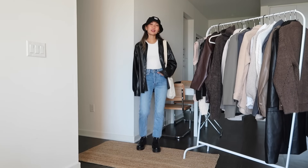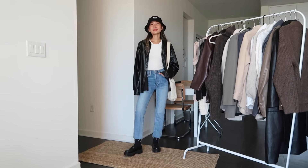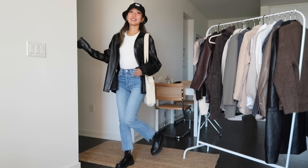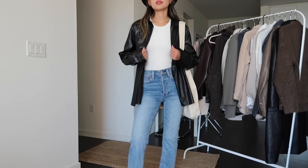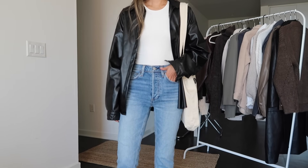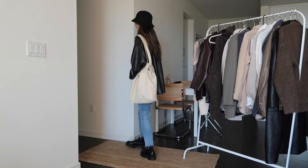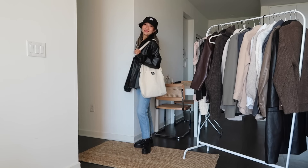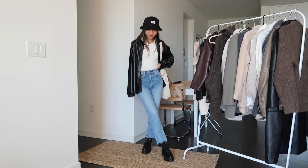A classic look for me these days is loafers, jeans, a white top, and my favorite faux leather jacket. I also added a bucket hat and a tote bag to make the look a little bit more casual. These jeans are from A Denim Forum and I think it's just a great length for these loafers — right above the ankle so the loafers stand out even more.